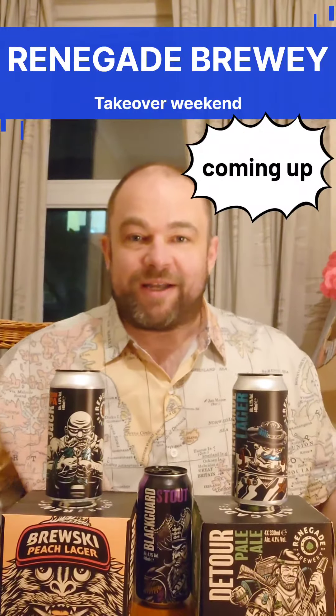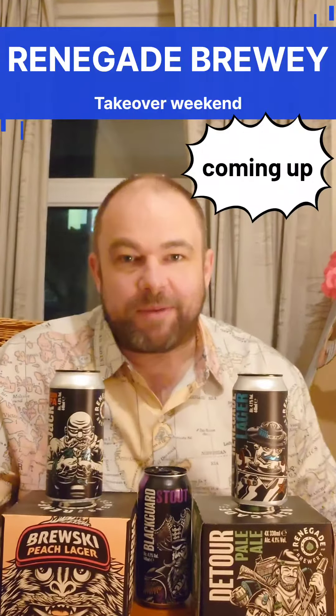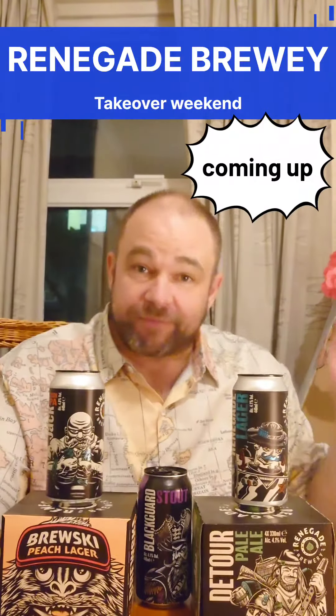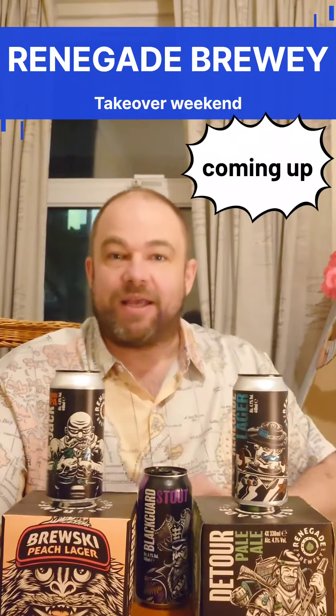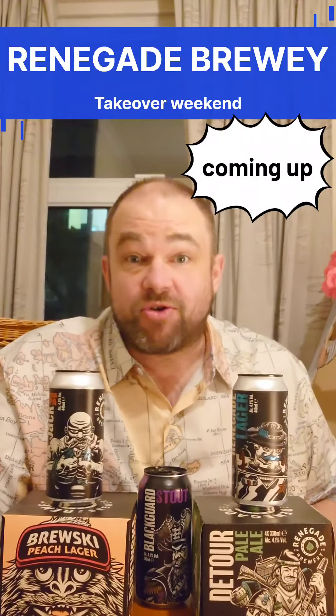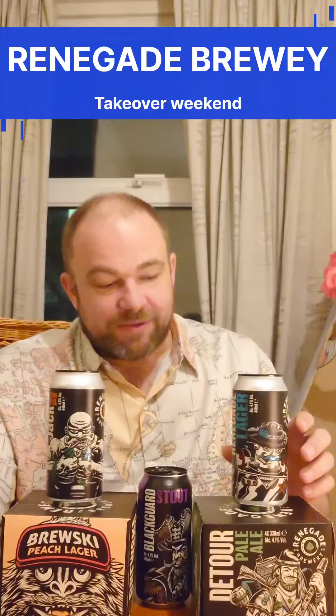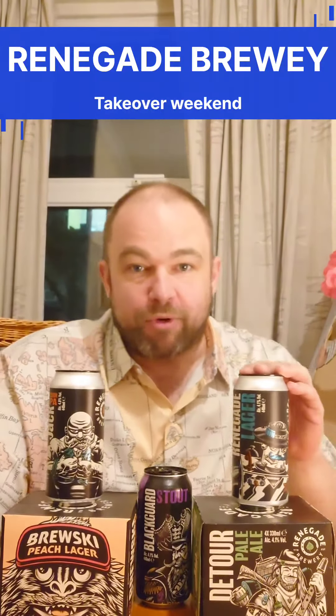Hello everyone, this is slightly different. I'm not doing a review tonight, but I'm going to give you a little hint of what's in store. So the next maybe five, six nights, we're going to be doing a Renegade Brewery takeover.